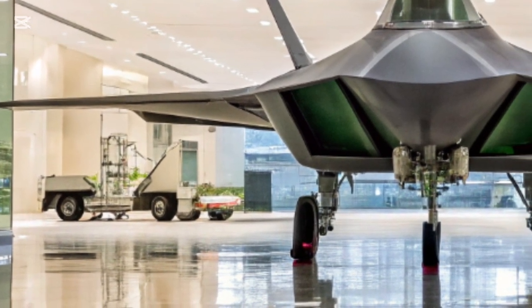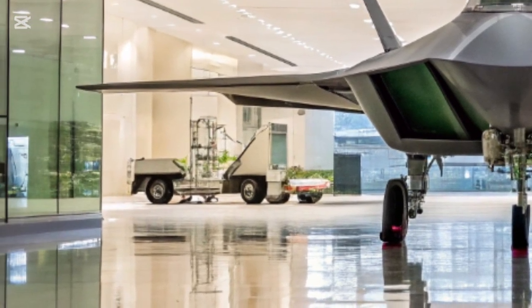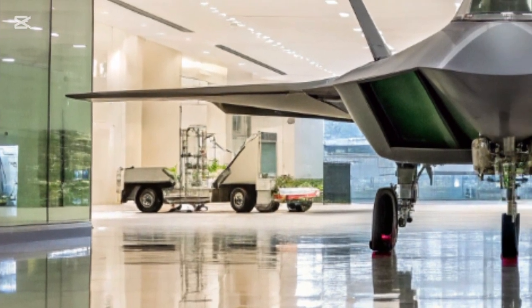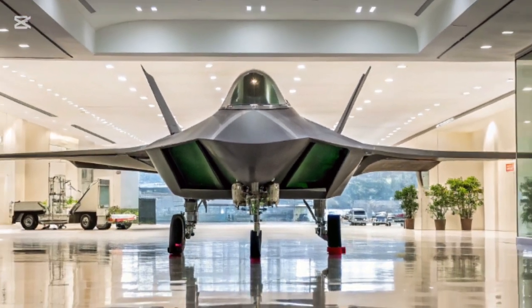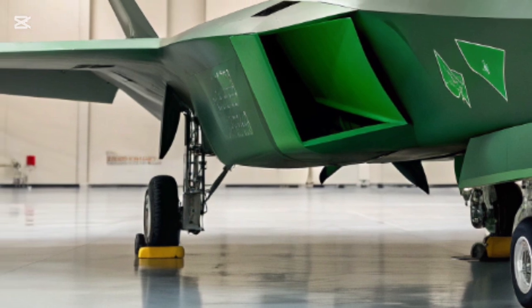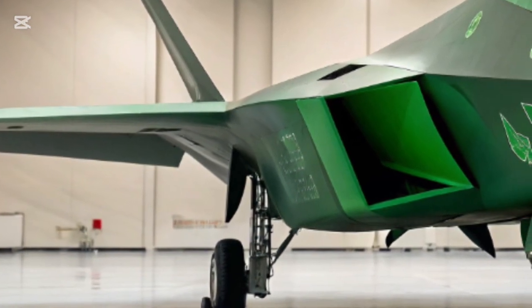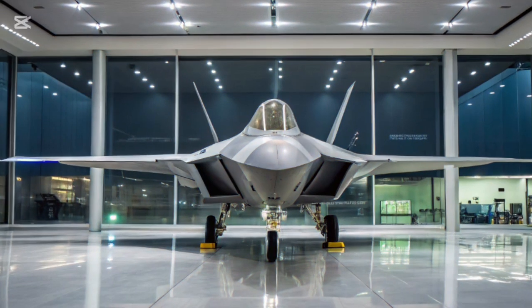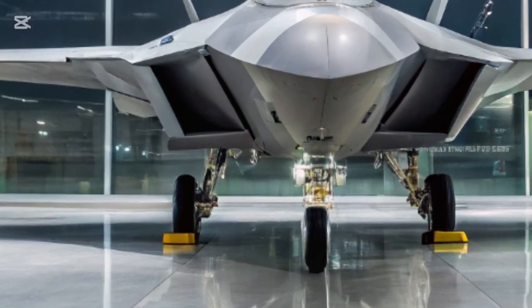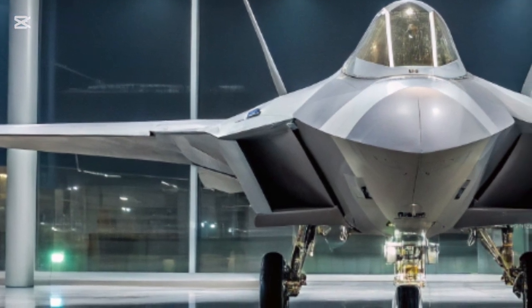Artificial intelligence plays an essential role in this new generation Raptor. An advanced onboard AI functions as a co-pilot, constantly analyzing threats, monitoring systems, and assisting with tactical decisions. It can manage secondary weapons, deploy countermeasures, or even pilot the aircraft autonomously if required. The AI adapts to the pilot's style, learning from maneuvers, preferences, and past experiences to provide tailored assistance. In combat, this means the Raptor can operate as if two brains are working in unison — one human and one artificial — combining intuition with precision.